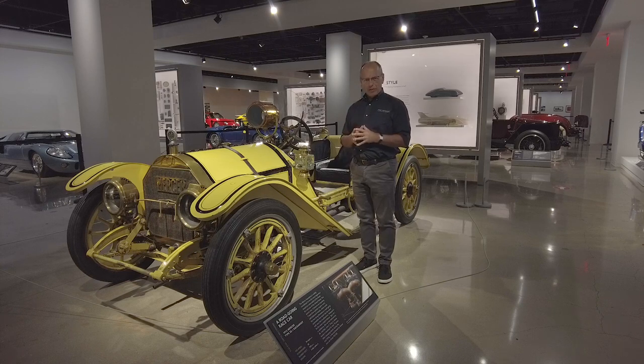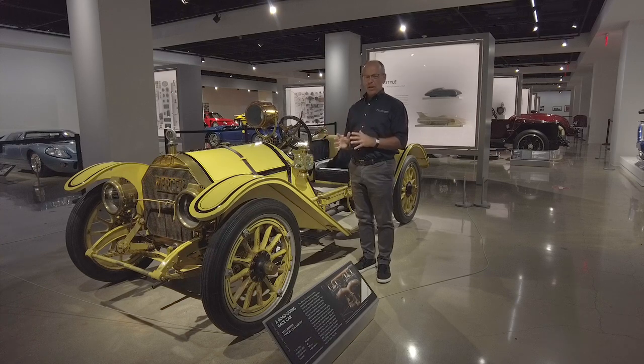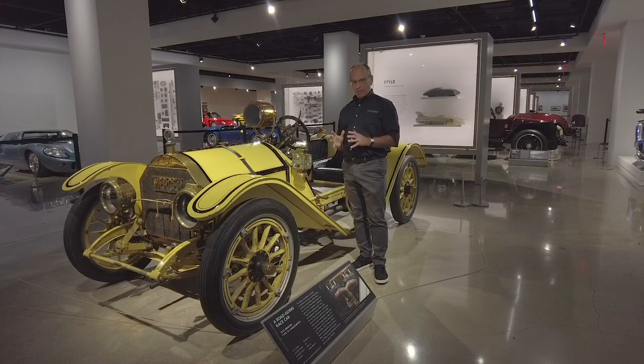A lot of people look at a million-dollar car and say, can I drive it? Is it something I can take out on the road and have a little bit of fun with? Most 1911, '12, '13, '14 cars, you can't. But this Mercer, you can. You can actually take this on the road, throw it into a corner, have a little bit of fun with it — not too much fun — and get an authentic 1913 driving experience.